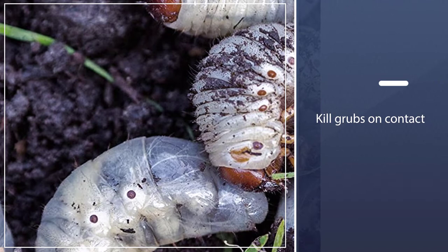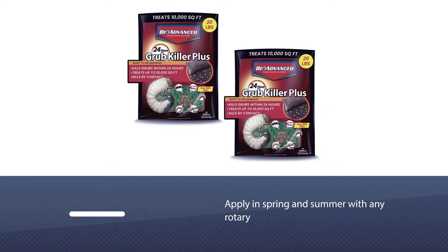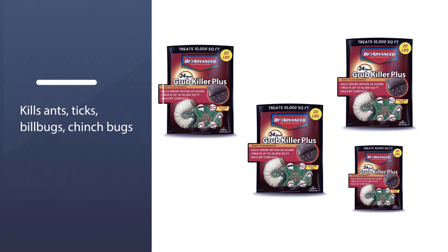This product also kills ants, ticks, billbugs, cinch bugs, crickets, cutworms, earwigs, grasshoppers, and more. The 20-pound bag covers up to 10,000 square feet. The active ingredient is 9.3% trichlorphon.